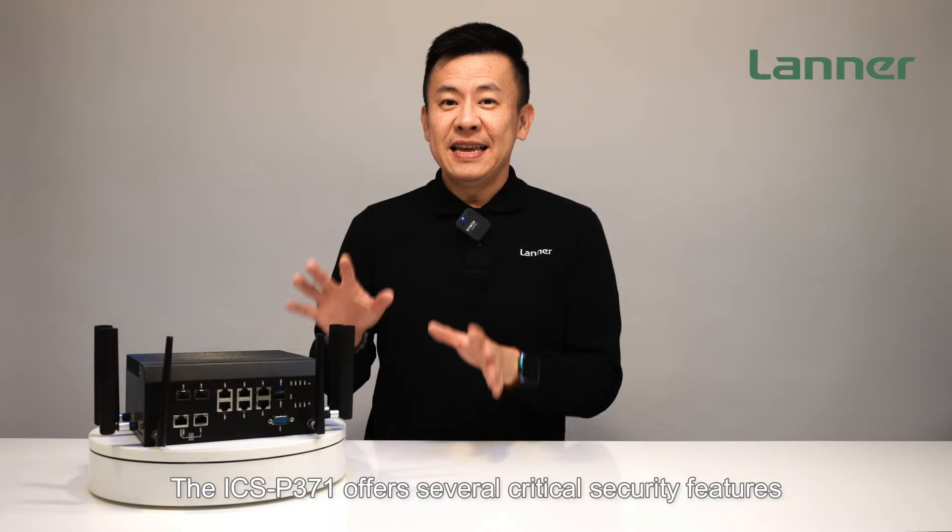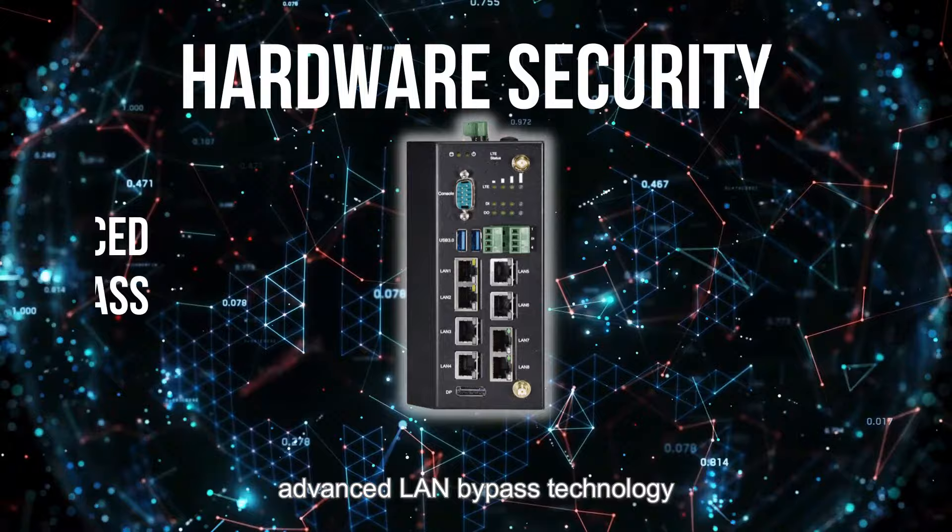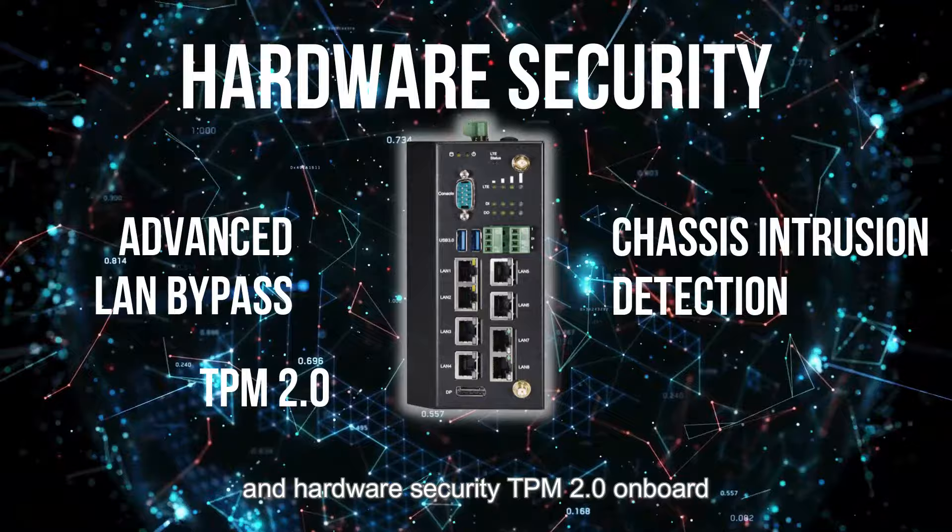The ICS-P371 offers several critical security features to provide safe communication in an industrial IoT context, including advanced LAN bypass technology, chassis intrusion detection, and hardware security TPM 2.0 onboard.